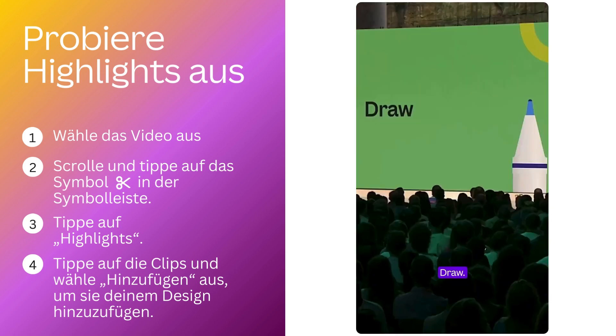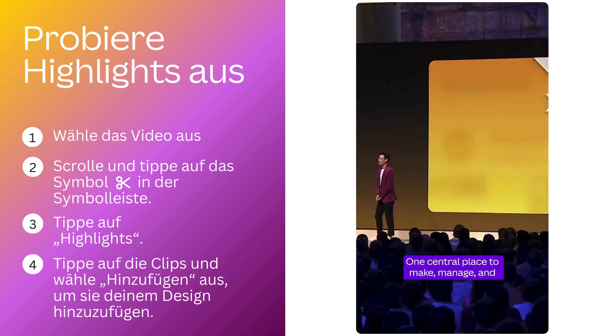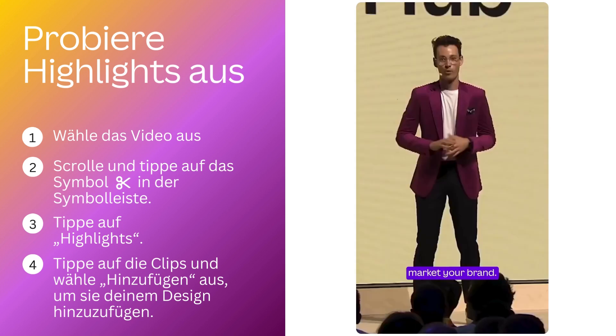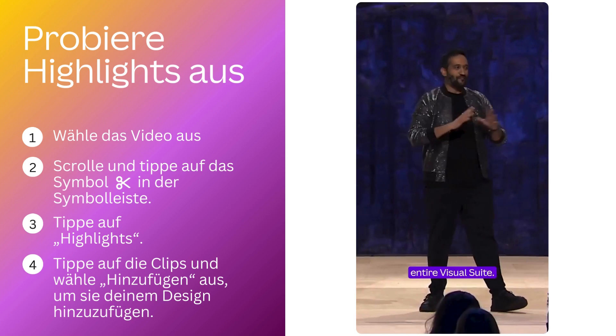Magic Presentation. Draw. Translate. One central place to make, manage, and market your brand. You can now access Magic right across the entire visual suite.